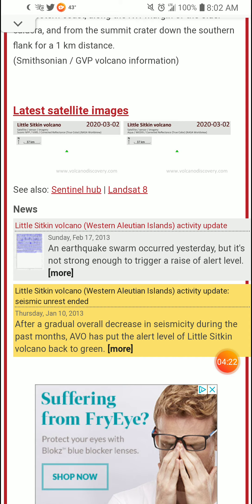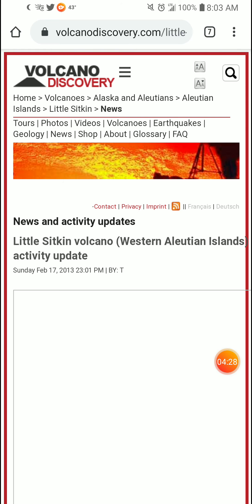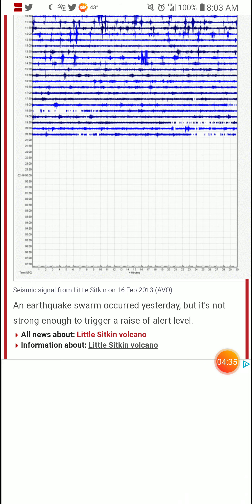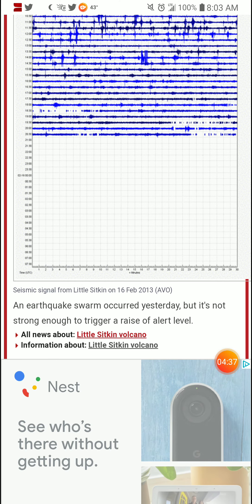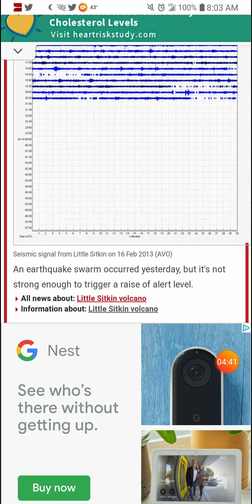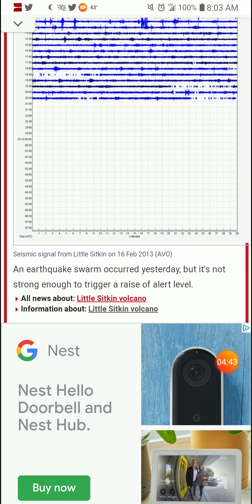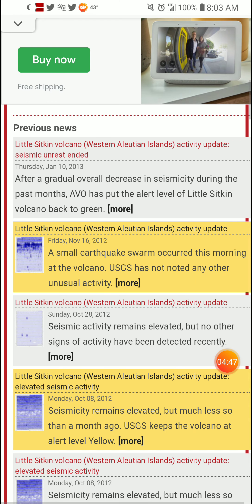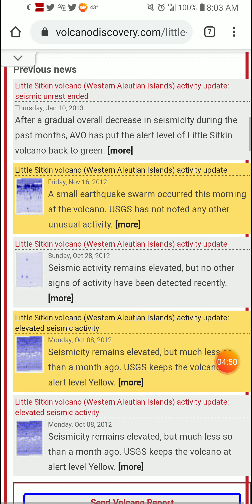There are a couple of things visible from around 2013. Links to both will be in the description box below. An earthquake swarm occurred recently, though it was not strong enough to trigger a raise in alert level. There appear to be a lot more earthquake swarms as well.